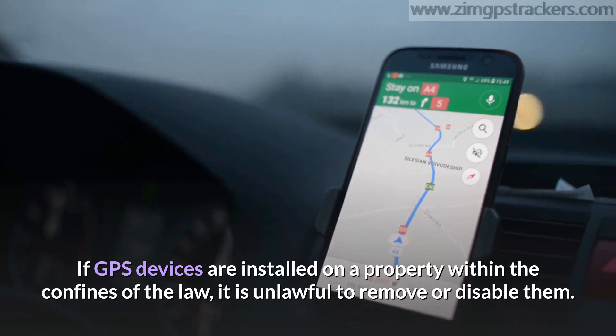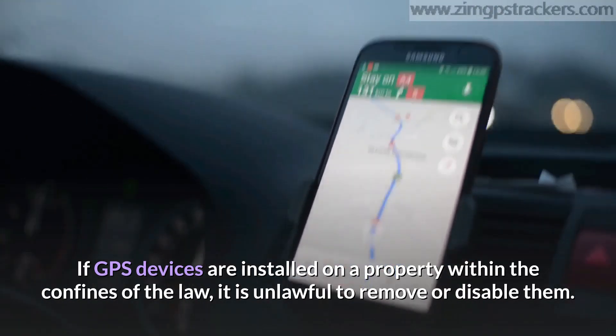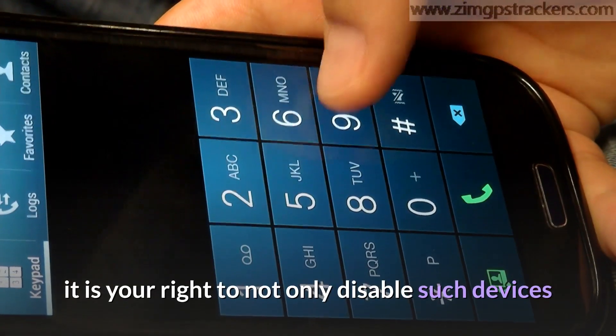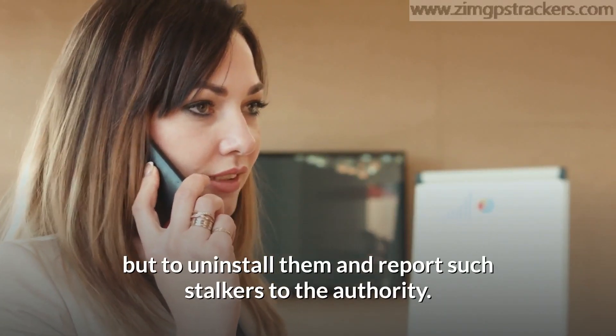If GPS devices are installed on a property within the confines of the law, it is unlawful to remove or disable them. However, if they are installed illegally, it is your right to not only disable such devices but to uninstall them and report such stalkers to the authority.